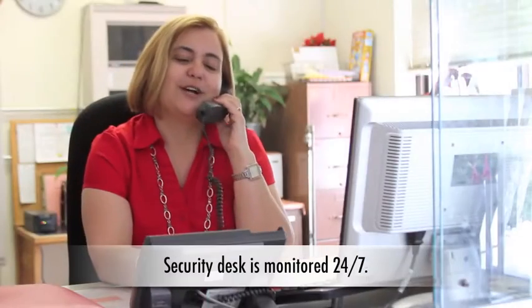Here we are in the lobby. This is where our security booth is located. You can hear staff answering calls: 'Caldwell College, can I help you?'